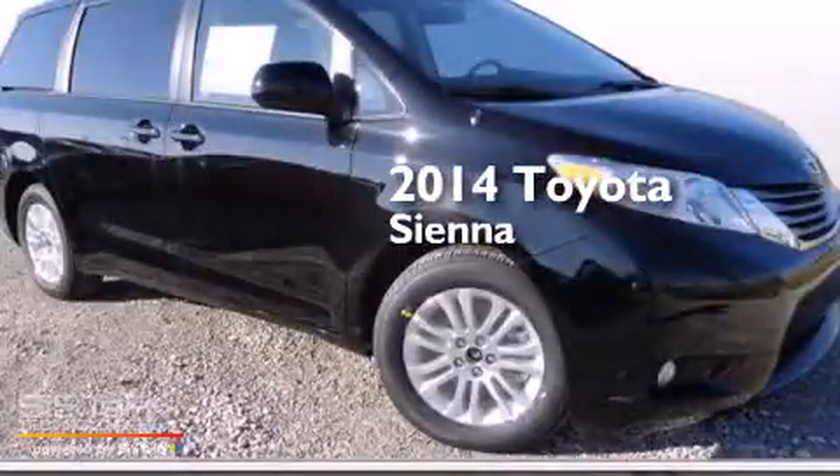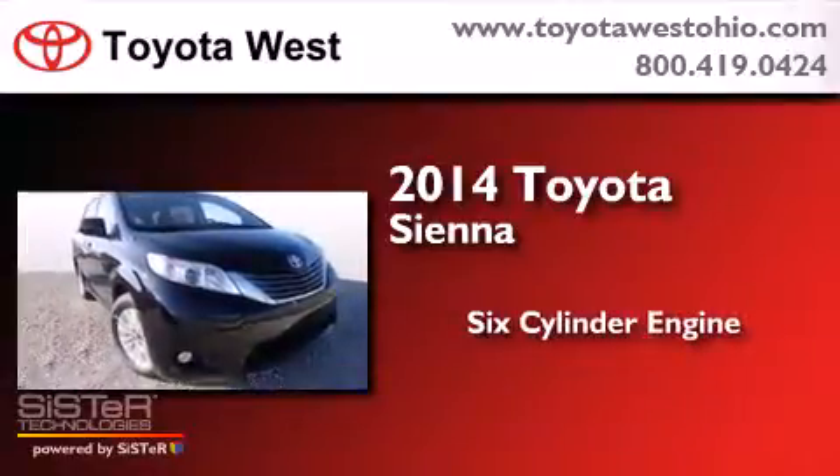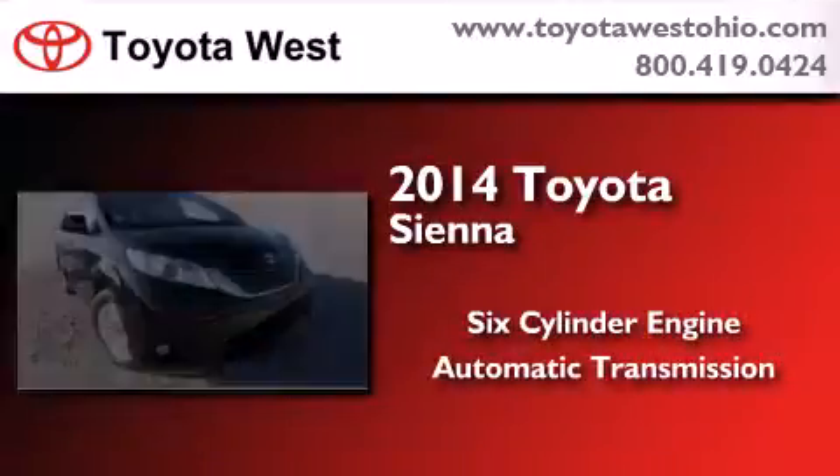This is a brand new 2014 Toyota Sienna. It features a six-cylinder engine and an automatic transmission.